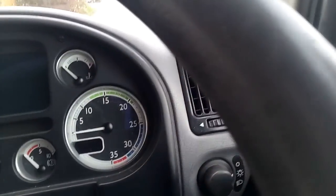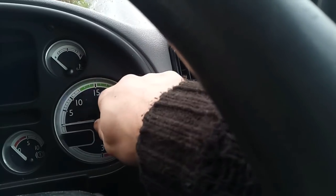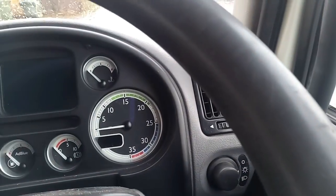Look at the rev counter and the enormous power band, which goes all the way from about 1200 revs to just over 2000. That means the challenge is to try and keep it where it needs to be.